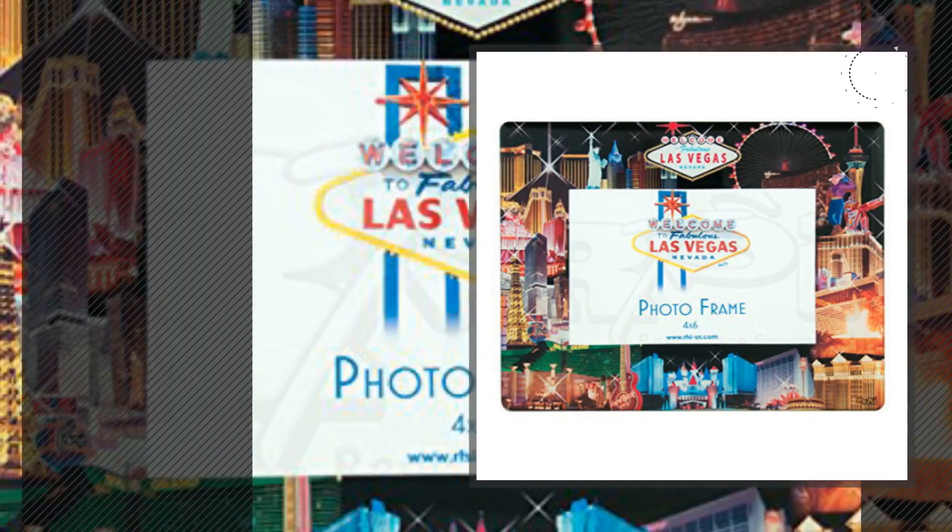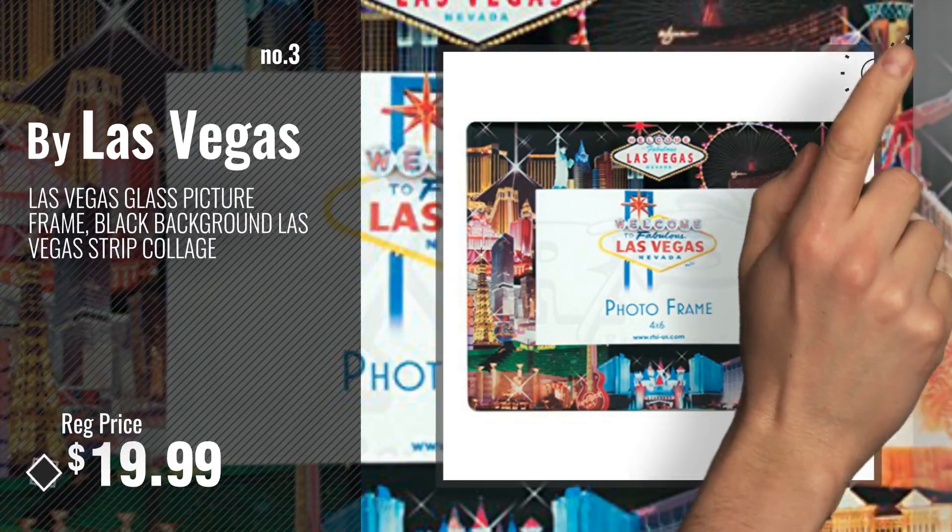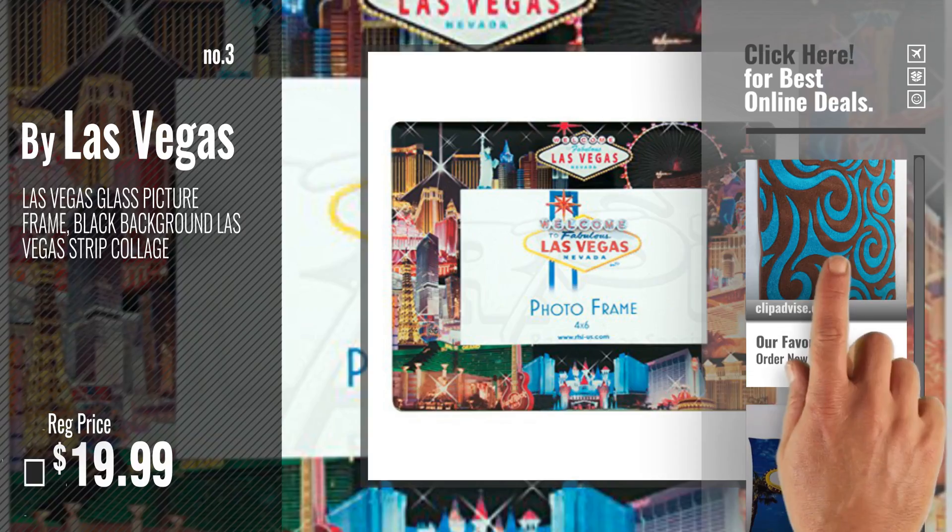Number 3, by Las Vegas. For more info about this great home decor products just click this circle.